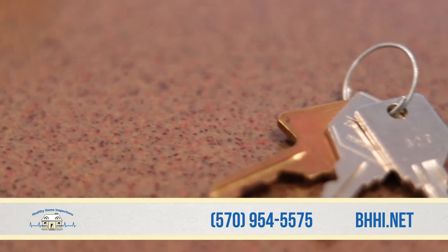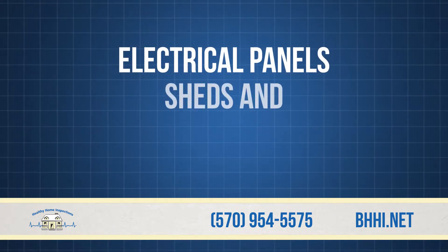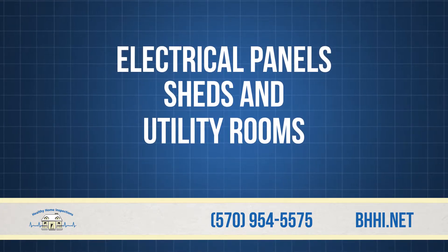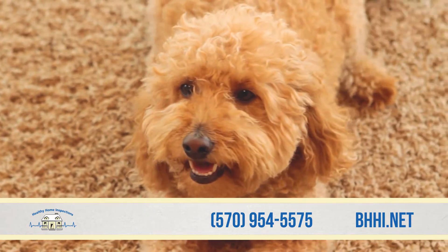Remove locks or provide keys to any area that may have a separate lock, such as electrical panels, sheds, and utility rooms. Please keep your pet secured in a kennel or a gated area away from the structure if possible.